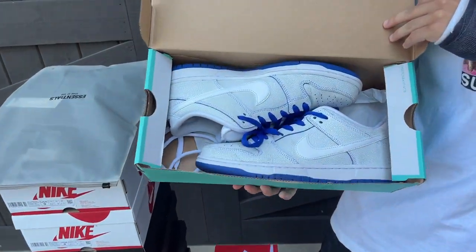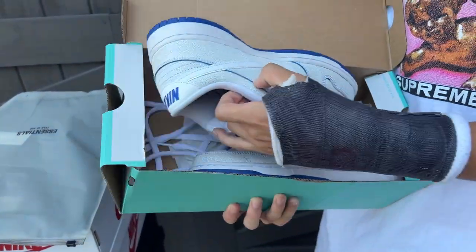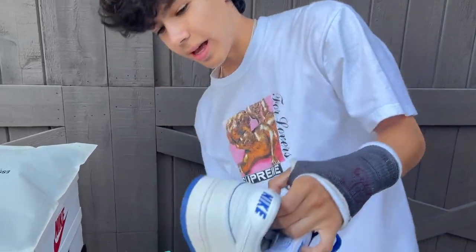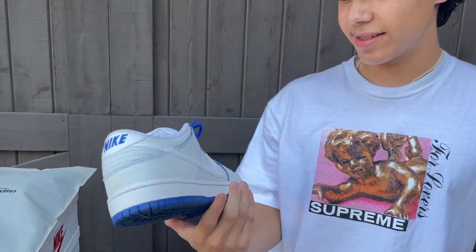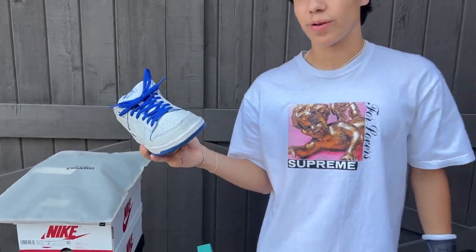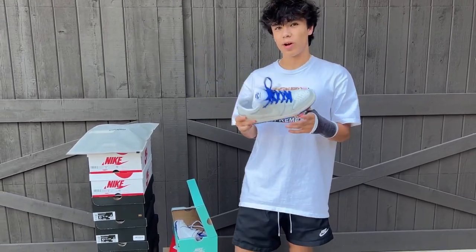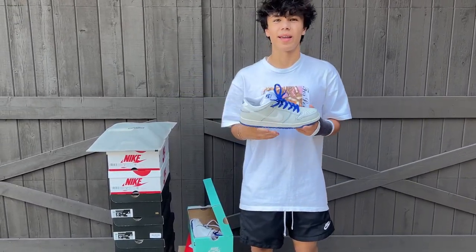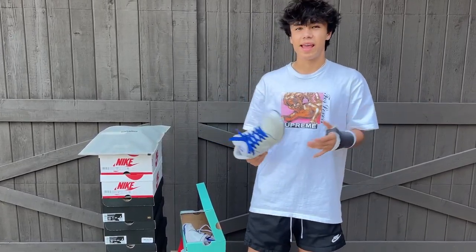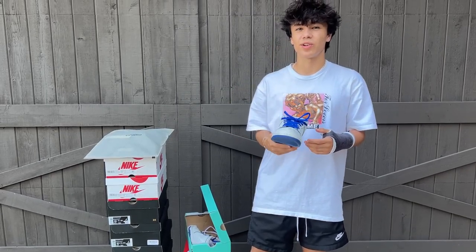These right here are size 9 Nike Dunk SBs — croc leather, as you can see. They're in pristine condition, lightly worn. Anyone who's a size nine and wants some dunks: market is about $400–$450. I will sell these for a good price. There's minimal wear. If you skate and want this shoe, just DM me on Instagram and I'll take care of you.